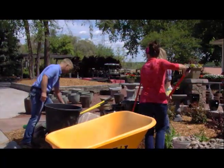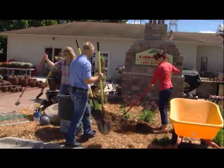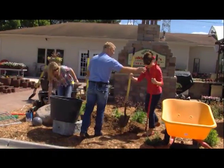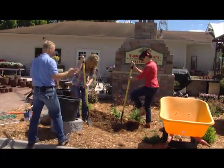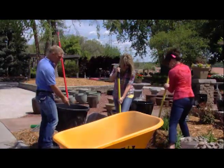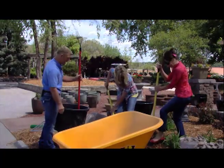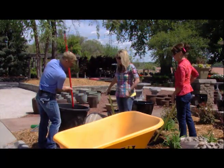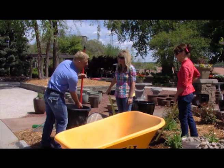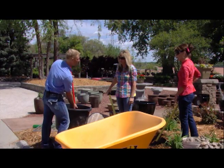Now you need to dig a hole. Take your reservoir, turn it upside down, and mark it so you have an idea of how deep you want to go. That way you're not just digging down too deep.